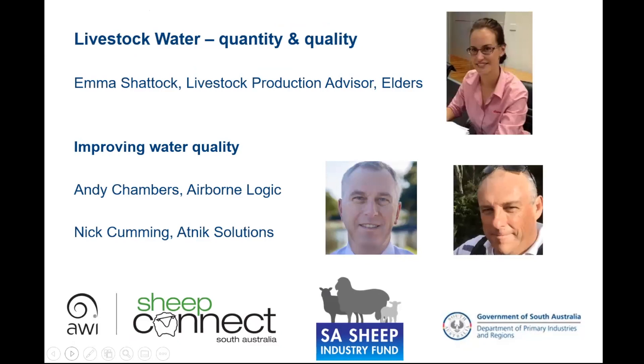Our webinar on Livestock Water has three speakers. Emma Shattuck is a Livestock Production Advisor with Elders. Emma has a number of years experience working particularly in the northern half of South Australia, helping sheep and cattle producers improve the health and productivity of their stock through individual consultations and as a qualified presenter for national programs including Lifetime Ewe Management.